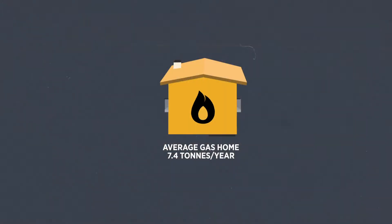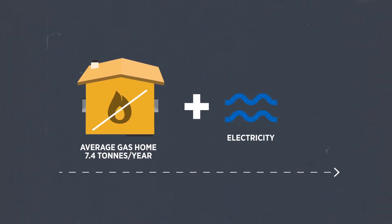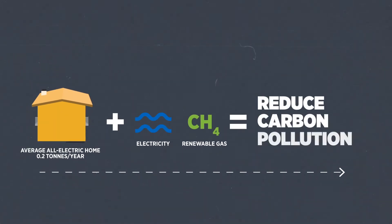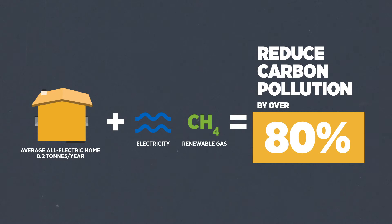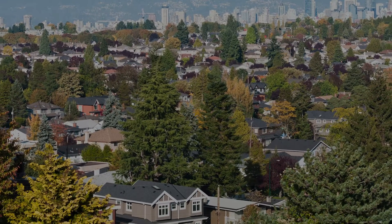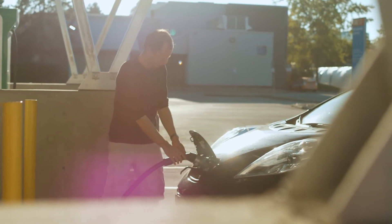By replacing our natural gas heating equipment with electric alternatives or switching to renewable gas, we can reduce the carbon pollution from our homes and buildings by over 80%. For many detached houses, making this switch will reduce more carbon pollution than switching to an electric vehicle.